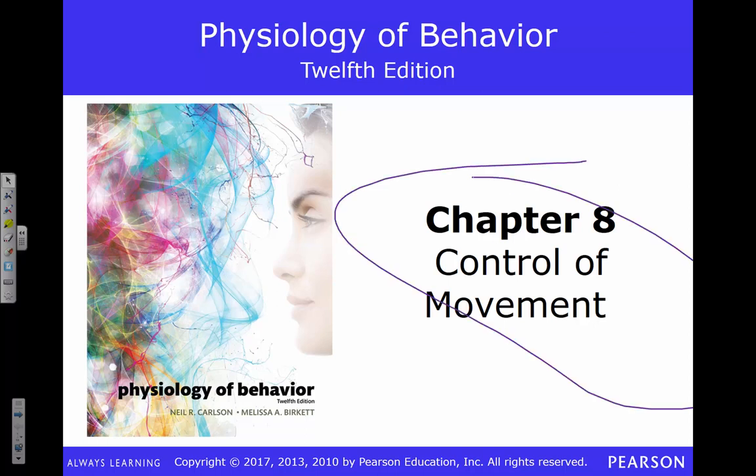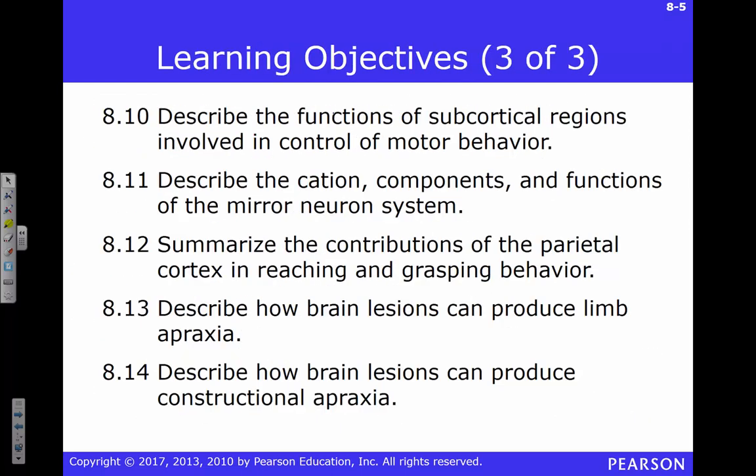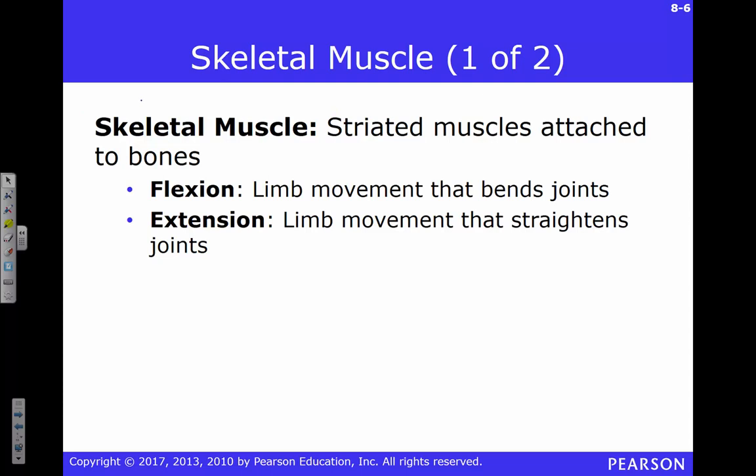So we're going to talk about control of movement. There are some important parts here. We're not going to spend a lot of time talking about skeletal muscle. We are not concerned with two of the three types of muscles — we're not going to be talking much about cardiac muscle or smooth muscle.